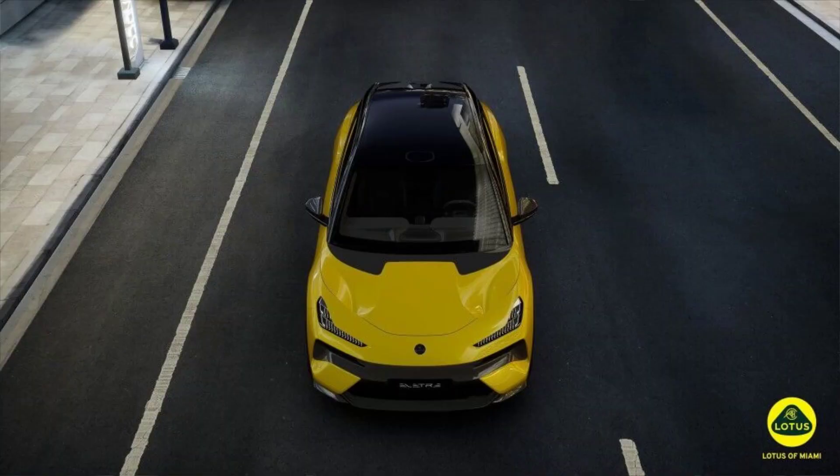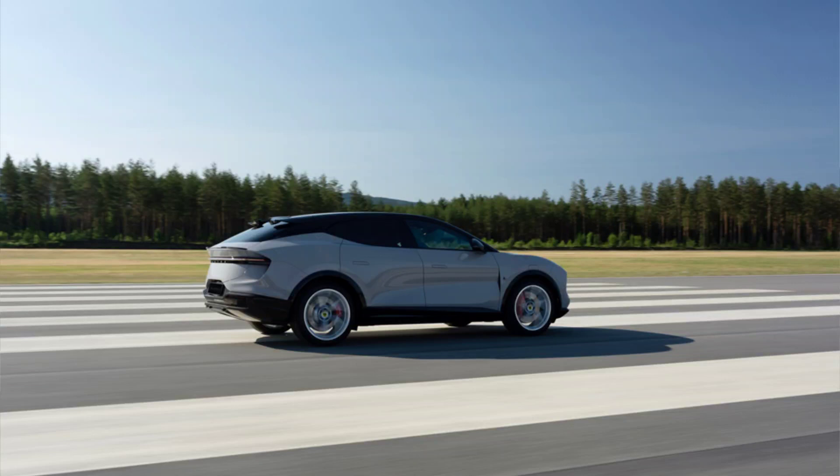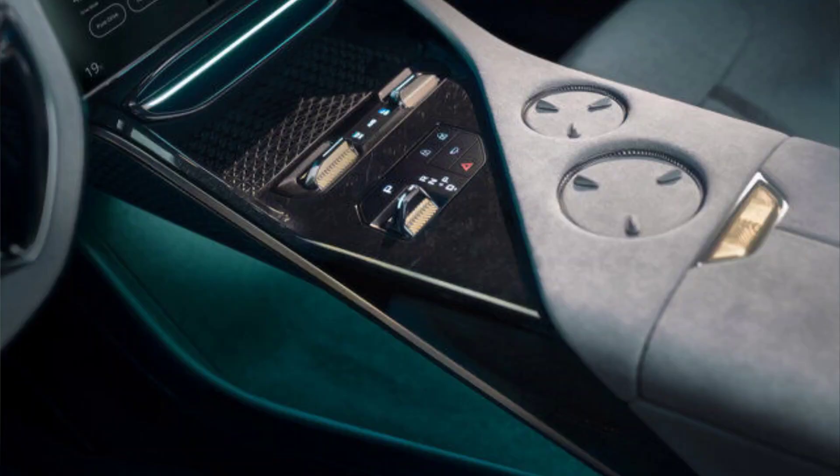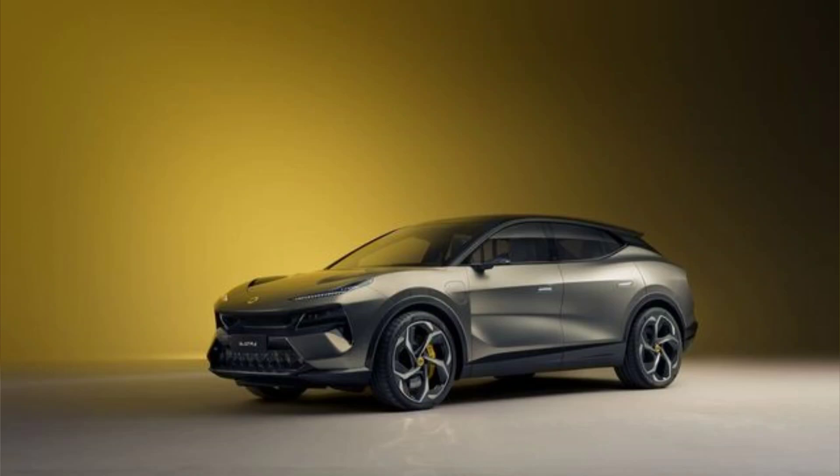Battery and range: The Elita is powered by a 112 kWh battery pack located under the floor of the cabin. The battery pack is liquid-cooled and has a modular design that allows for easy maintenance and replacement. Lotus claims that the base and S models can achieve a range of 373 miles on the European WLTP cycle, which translates to about 315 miles on the U.S. EPA cycle.